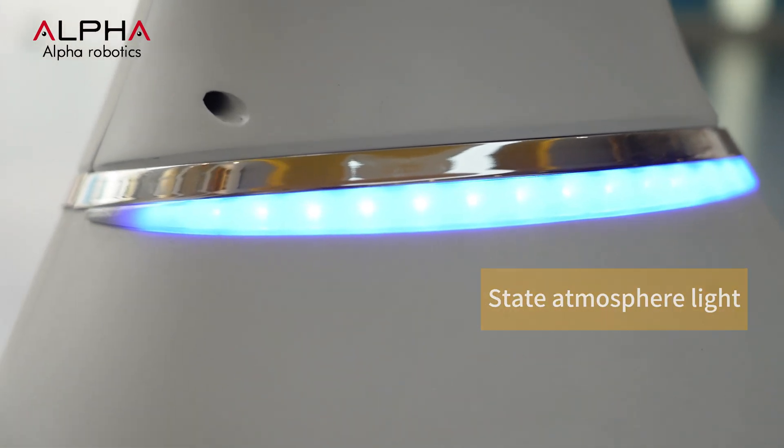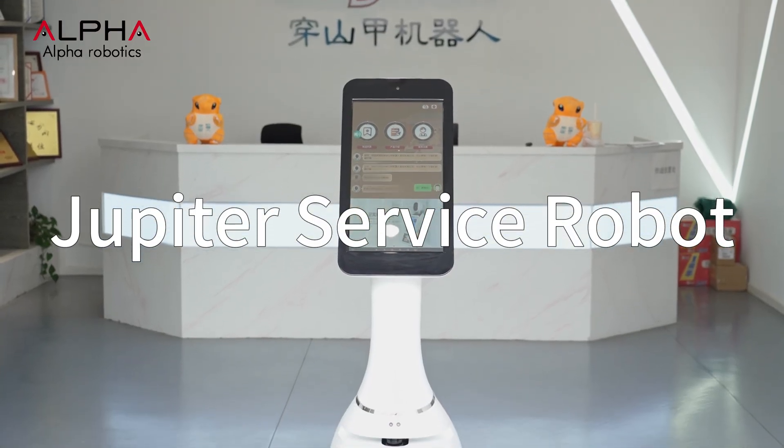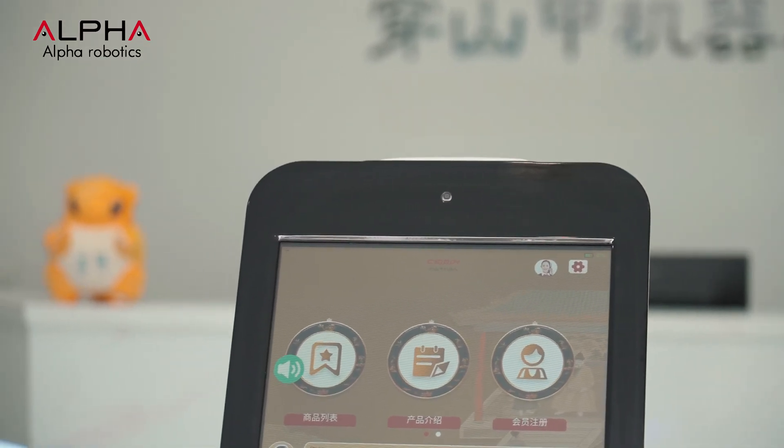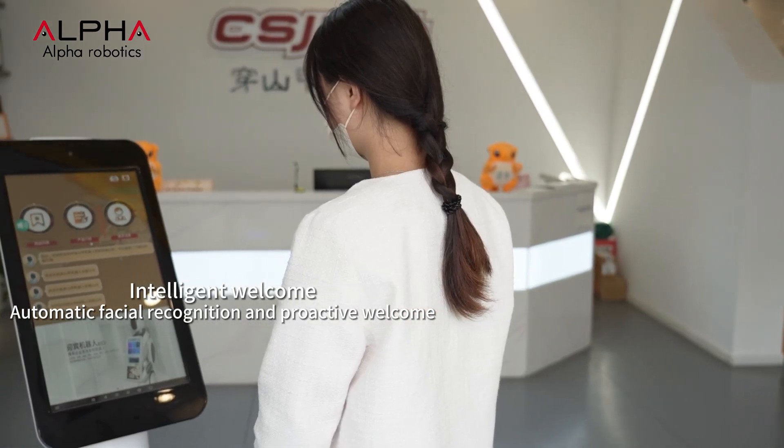Elegant. Simplicity. Large screen. This is the Jupiter iService robot. Jupiter can identify guests from different directions and proactively broadcast the welcome message.